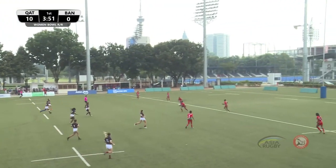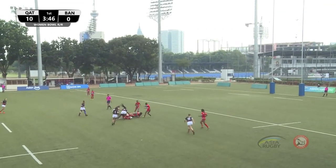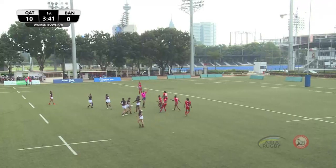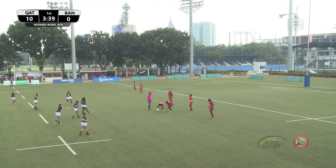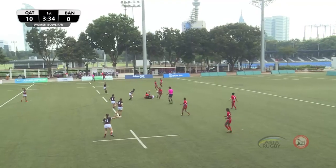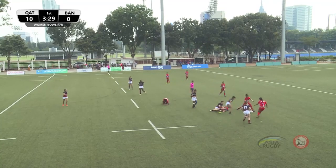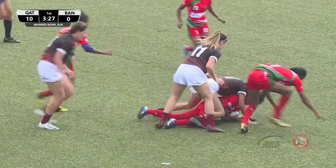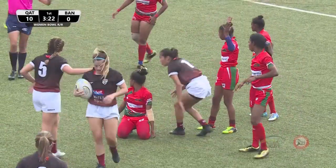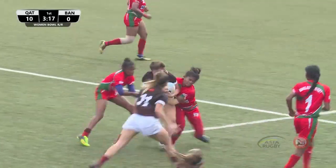Opting for the kick right up the middle of the park. That was a huge hit in the middle — the Bangladesh girl is still down. Qatar caught offside at the ruck. Qatar have certainly done their homework — number 10 for Bangladesh, Alisa Islam, was a devastating runner this morning. She's one of their strike runners and they've kept her quiet in these early stages.